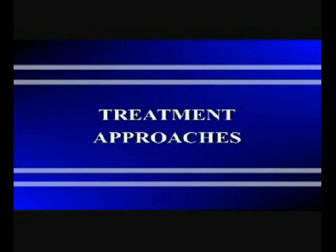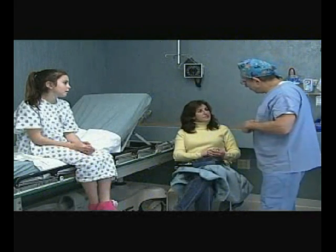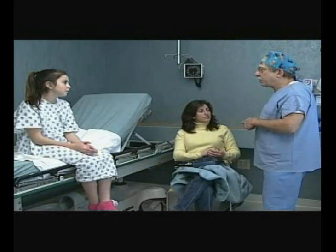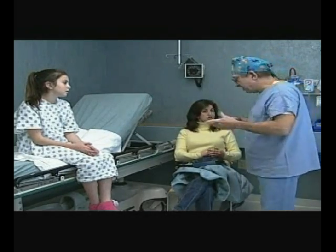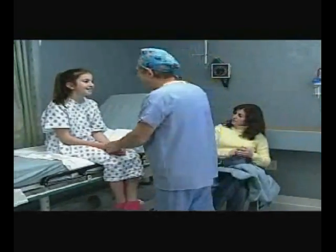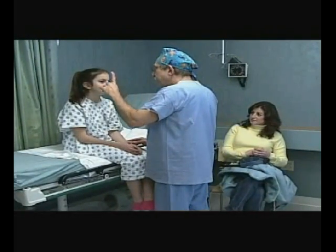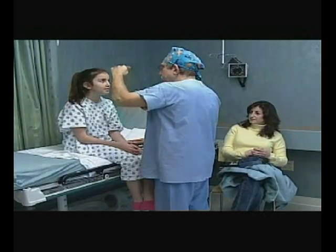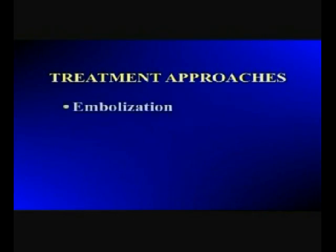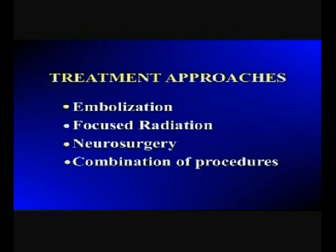We want to review various treatment approaches. Remember that not everything we discuss will apply to your child's particular case. Your doctor will review with you the planned approach and the predicted outcome. Depending on where the malformation is in the body, the type of malformation, and how complicated the malformation is, one or more treatment approaches may be needed. These include embolization, focused radiation, neurosurgery, or a combination of procedures.